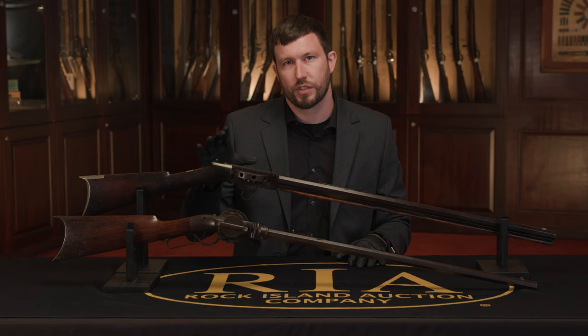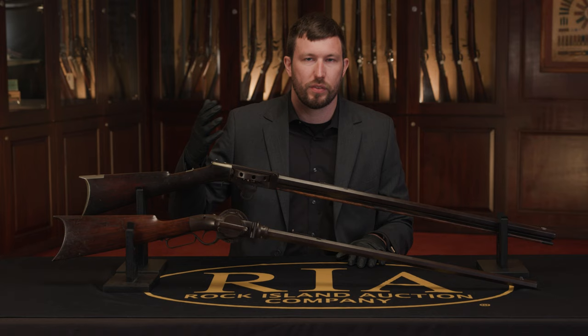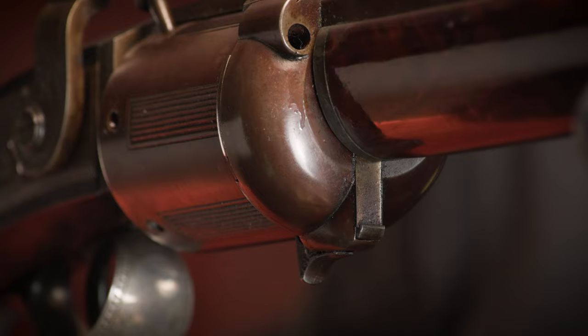Now we're going to move forward just a little bit in time and talk about the 1830s. In the 1830s, you get some newer revolving rifle designs. We have a bunch of examples of the Miller patent, which we've previously covered in other videos, and those are kind of similar to the Collier with a more traditional revolving cylinder that's manually revolved. But in the 1830s, you also get the turret rifle design.